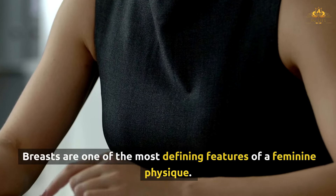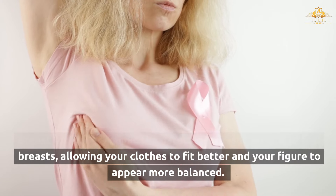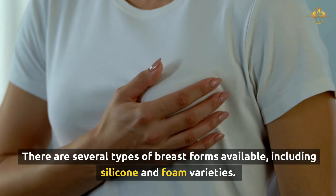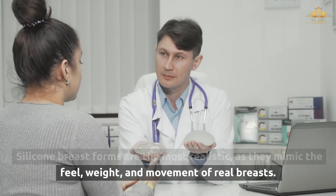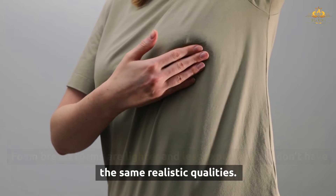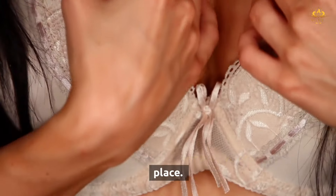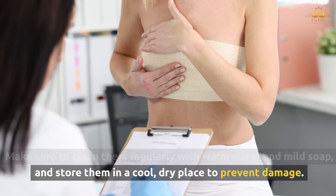Breasts are one of the most defining features of a feminine physique. Breast forms help mimic the natural shape and weight of real breasts, allowing your clothes to fit better and your figure to appear more balanced. They are especially important if you want to wear tops or dresses that emphasize the chest. Silicone breast forms are the most realistic, mimicking the feel, weight, and movement of real breasts, while foam breast forms are lighter and less expensive. Some breast forms come with adhesive backing, making them easy to wear with bras or directly on the skin. Breast forms should be worn with a supportive bra to keep them in place, cleaned regularly with warm water and mild soap, and stored in a cool, dry place.